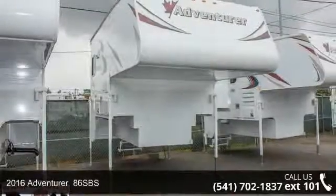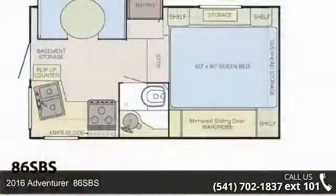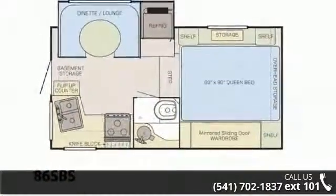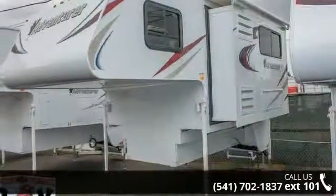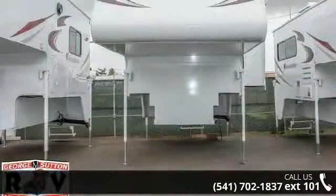Start planning your next trip in this 2016 Adventurer 86SBS. Take to the road with abandon. This truck camper has all you need for your traveling pleasures. This unit offers all the amenities of a travel trailer in an easy, on-the-go, truck-mounted unit.